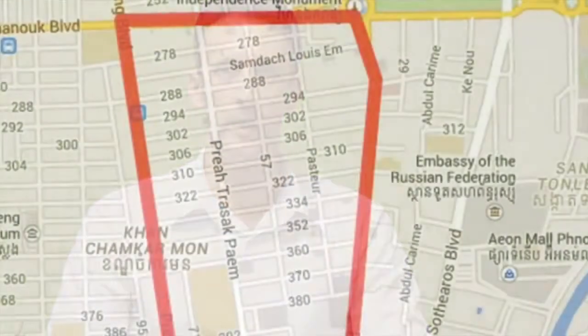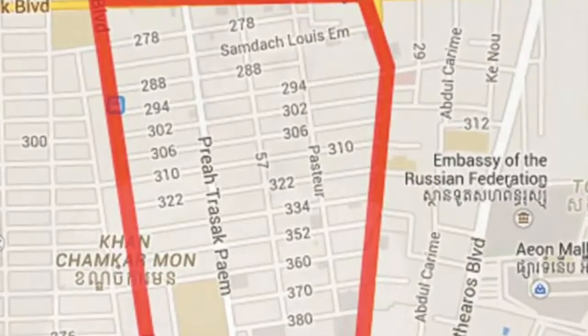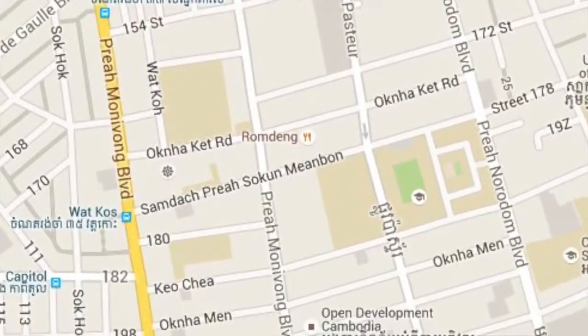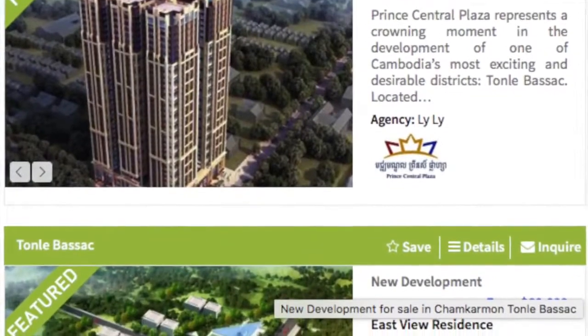BKK1 is definitely still the most popular area in Phnom Penh. It's got the most facilities, it's surrounded by restaurants, and it's probably got the most accommodation options as well. However, it's the most expensive area in the city as well. Another up-and-coming area which is also getting a little bit more expensive now is Tomlater Sack, which is just next door to BKK1.